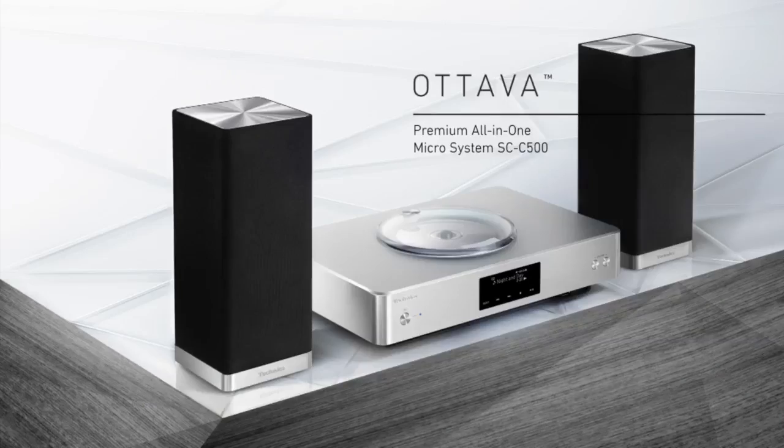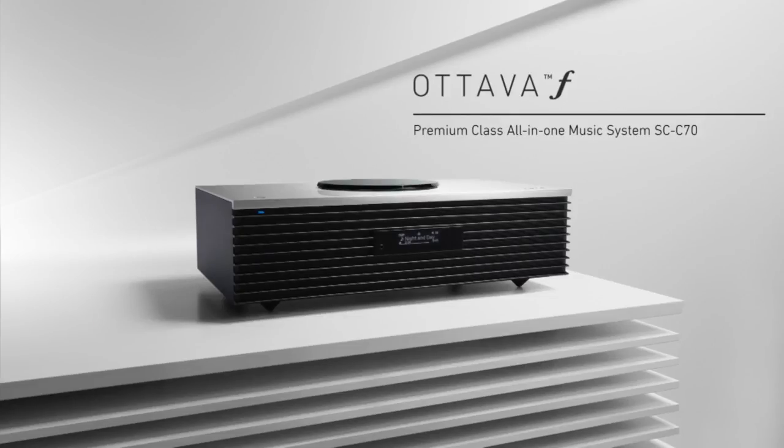The first such product was the C500 Ottava, which we launched in 2015. Back in May this year, at the high-end audio show in Munich, we announced our next premium class product, the TECHNICS C70, which we call the Ottava Forte.